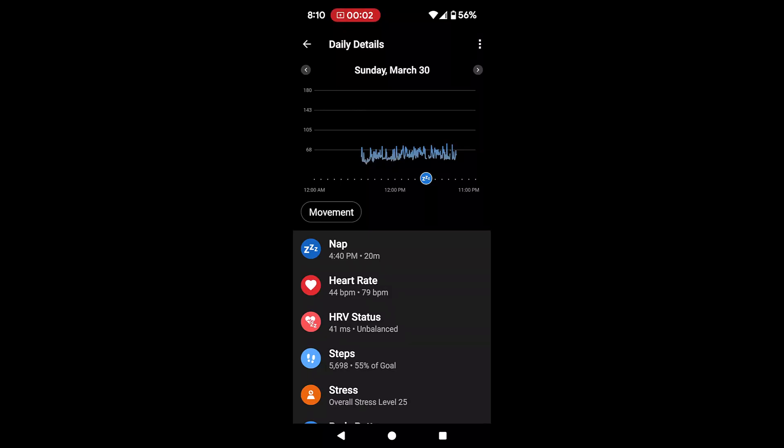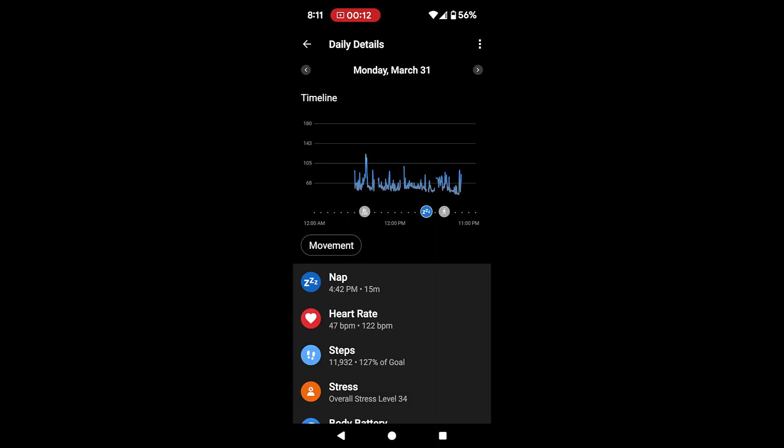I have the Garmin Epix 2 watch and for some reason my watch stopped syncing with the app. I also noticed when I reset it back up I was not getting the sleep score for a few days. I was wondering why this was, so I called customer service and we went through the process of setting it up again, went to sleep, and it still wasn't working. Then I did more research.